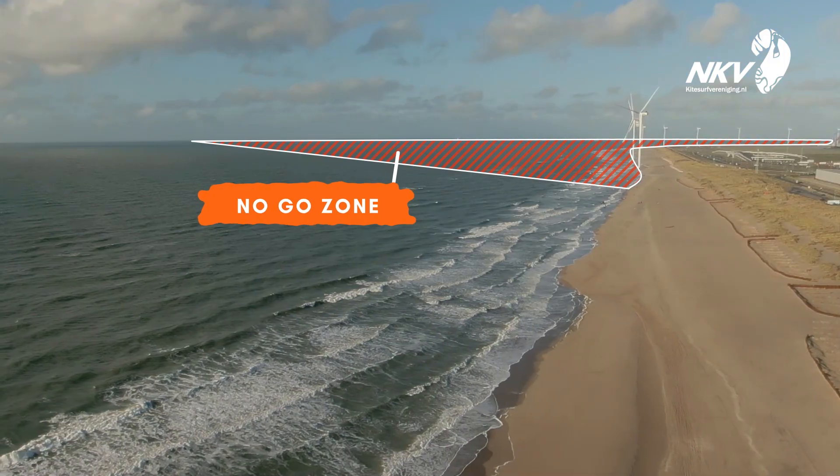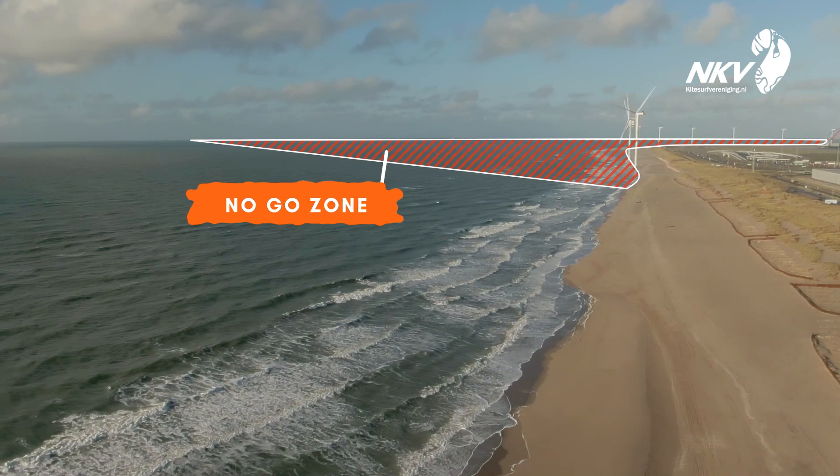We are at Maasvlakte 2, on the 3rd place. That's where the slufters are, on the south side, and on the north side the windmolens. The new windmolens park, where we can't come.